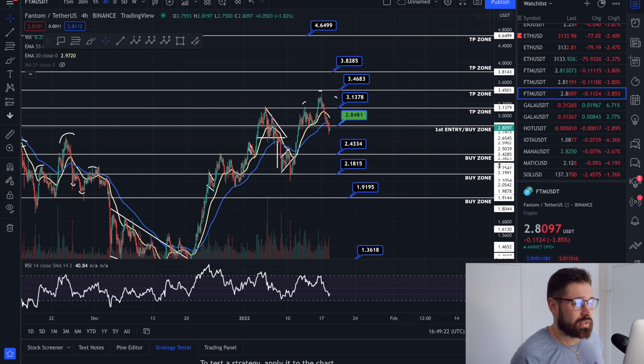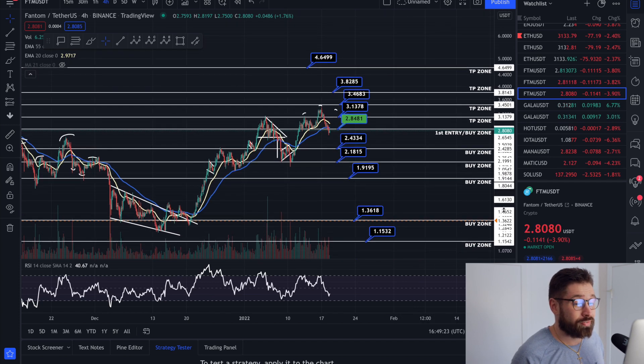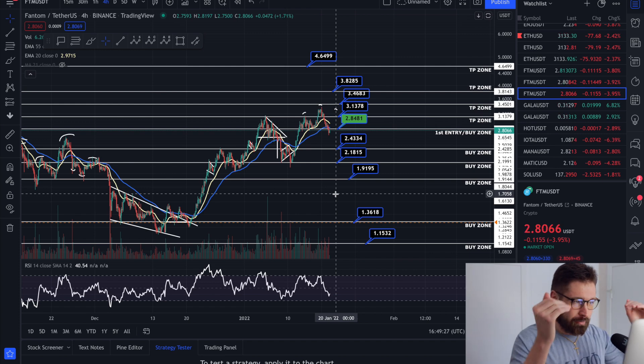Our buy zones: we hit our first one at 284. The next ones are at 243, 218, 191, 136, and 115 — equal amounts at each buy zone, bringing it down halfway each time. As a spot trader, if you're leverage trading, you have to double your margin.